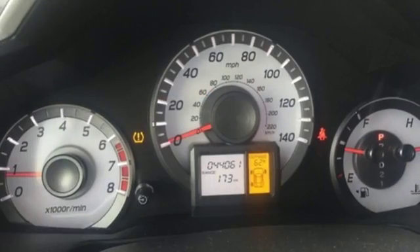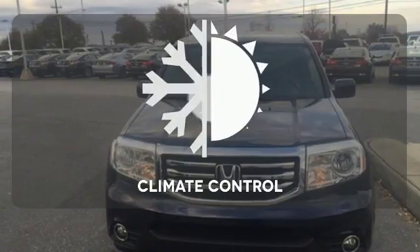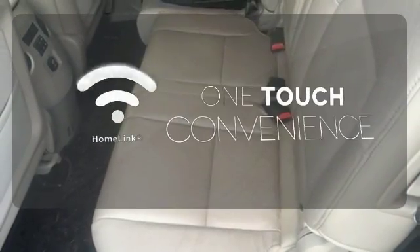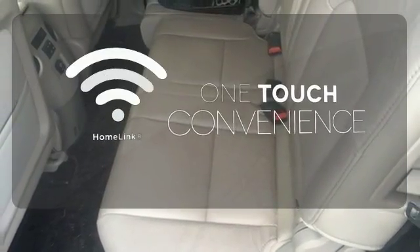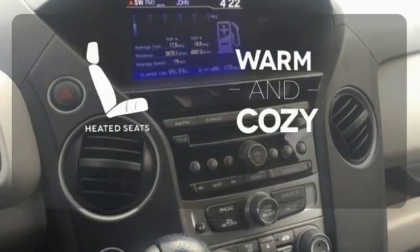It also has some high-end features, including dual zone air conditioning and a backup camera. Set it and forget it with the climate control. With Homelink, one touch makes your arrival as welcoming as if you'd never left. Wrap yourself in the comfort of heated seats.